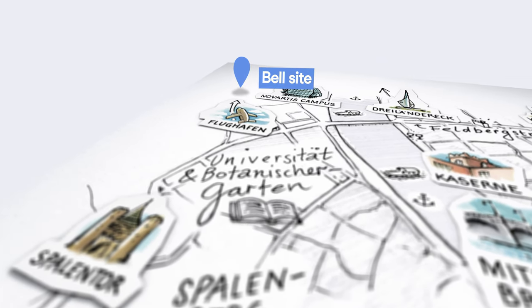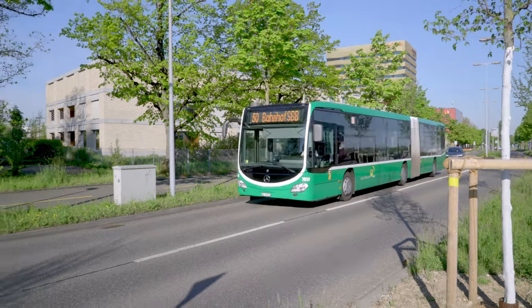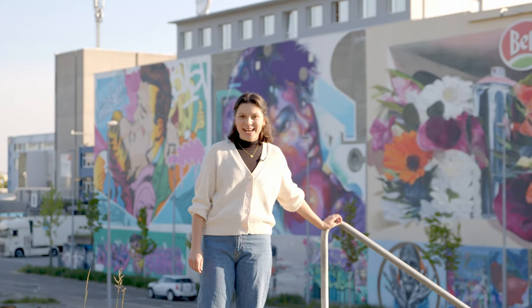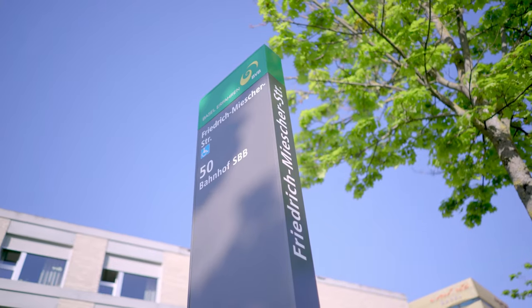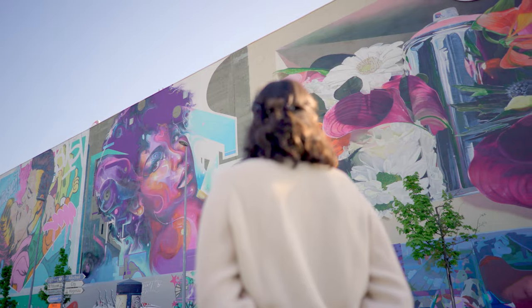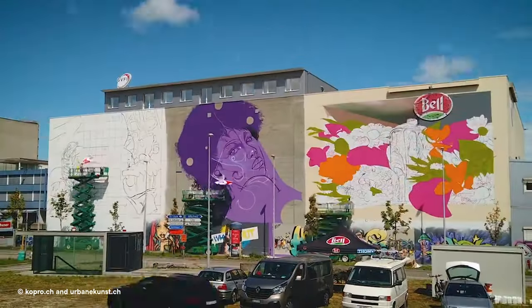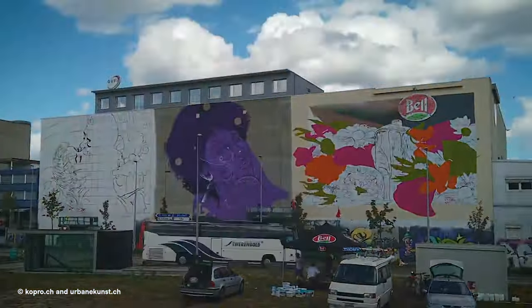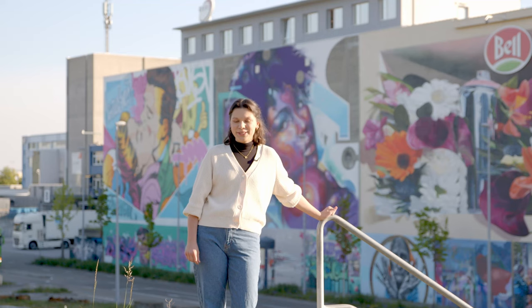Are you travelling to Basel by plane? Then make sure you get a left side window seat on the bus to the city centre. You'll then be able to gaze at the biggest piece of street art at the height of the Friedrich-Mischer Straße bus stop. Over 30 artists from near and far created this 1,700 square metre wall in August 2020 — a larger mural had never been created in Switzerland before.